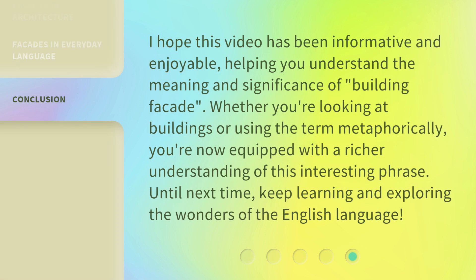I hope this video has been informative and enjoyable, helping you understand the meaning and significance of 'building facade.' Whether you're looking at buildings or using the term metaphorically, you're now equipped with a richer understanding of this interesting phrase. Until next time, keep learning and exploring the wonders of the English language.